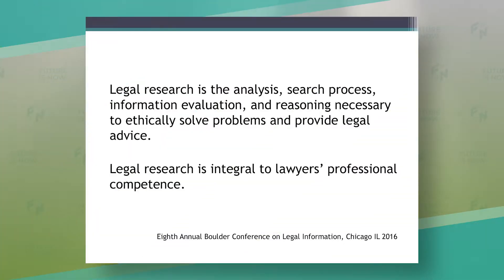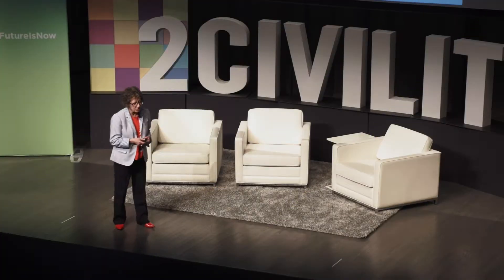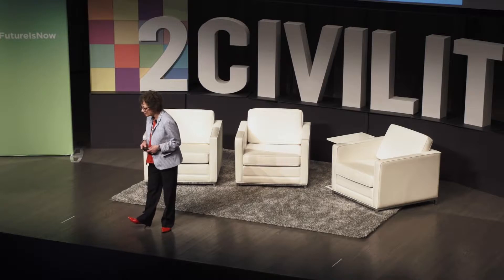That's where algorithms and artificial intelligence, which is based in part on algorithms, come in. What does it mean to actually research with algorithms? So let's start with legal research. This is my elevator speech — there are whole books written about what legal research is — but for me, legal research is the analysis, search process, information evaluation, and reasoning necessary to ethically solve problems and provide legal advice. That's a pretty serious undertaking.